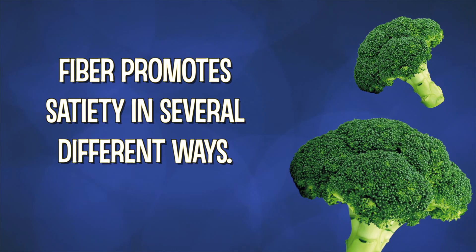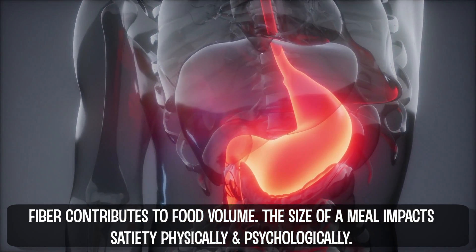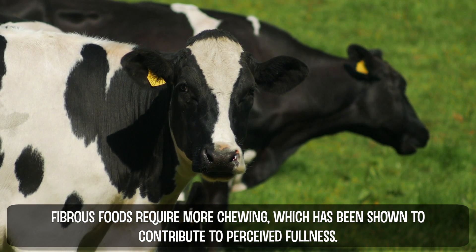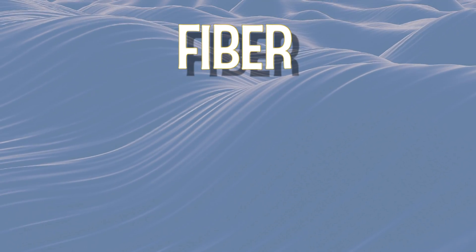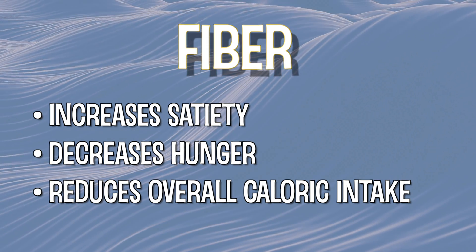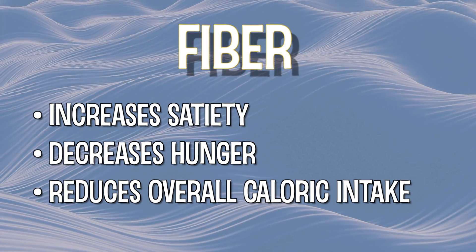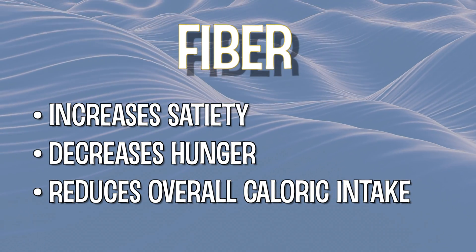Fiber promotes fullness in a number of different and beneficial ways. First, it slows the absorption of nutrients into our bloodstream — it's the reason high-fiber fruits and vegetables, though carbohydrates, don't impact blood sugar the way fiberless refined carbs do. Second, the volume of food we eat at a meal impacts satiety both psychologically and physically through stomach stretch receptors that sense when we have enough food in our bellies. Even the increased degree of chewing required to eat high-fiber foods has been shown to increase perceived fullness. Studies show that fiber increases satiety, decreases hunger, and reduces daily overall caloric intake.